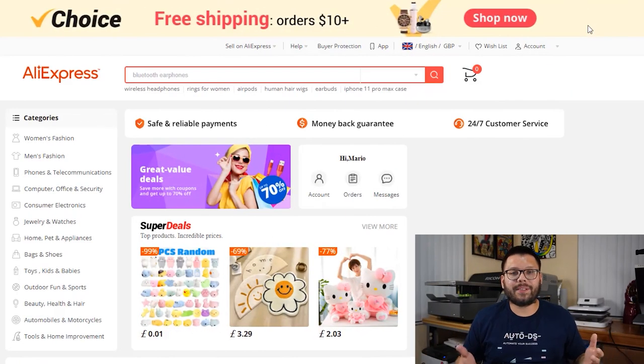Next up we have AliExpress, which has a bunch of different benefits — one of them being the dropship center, which makes it easy to find new and trending products. Alongside that they have an extensive product catalog and some pretty low-cost items. They also have pretty good customer service.